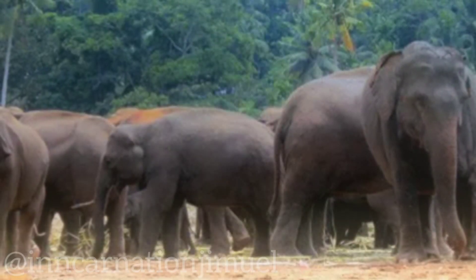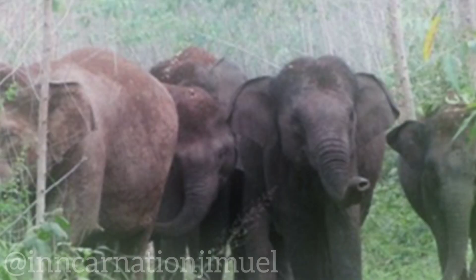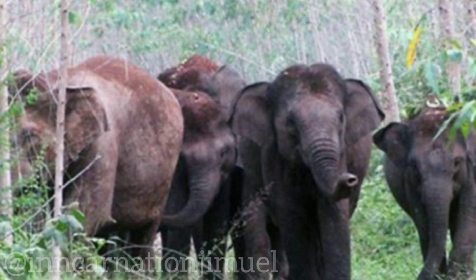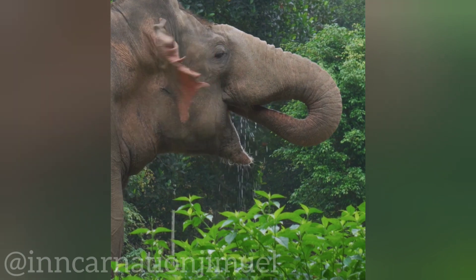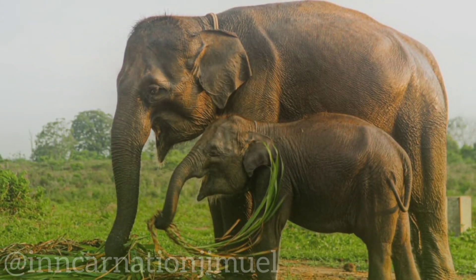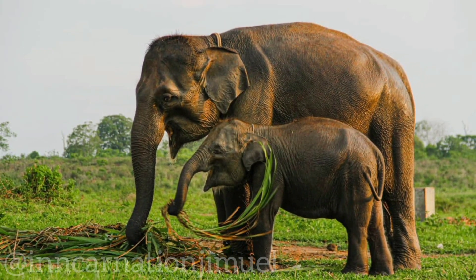Sumatran elephants are social animals that live in matriarchal groups led by an older female. These groups typically consist of females and their offspring, while males tend to be solitary or form loose associations with other males. They are herbivorous, with a diet consisting mainly of grasses, leaves, fruits, and bark. Sumatran elephants have a relatively small home range and are known to migrate seasonally in search of food and water.